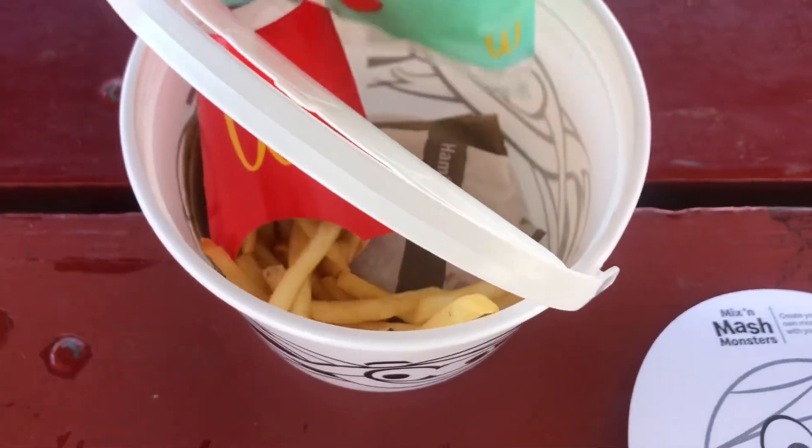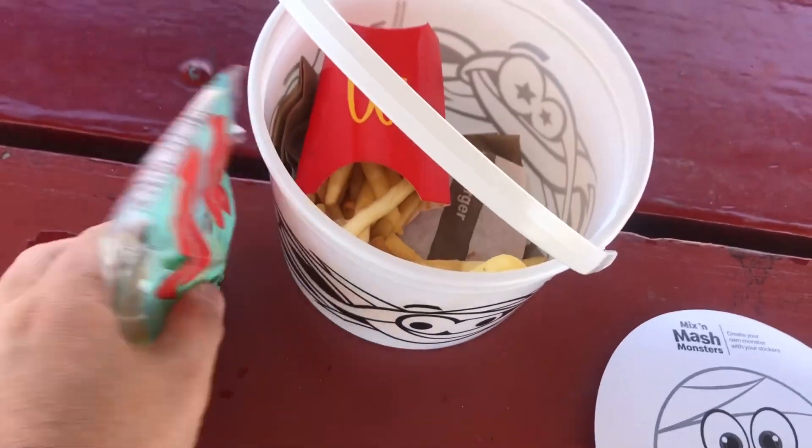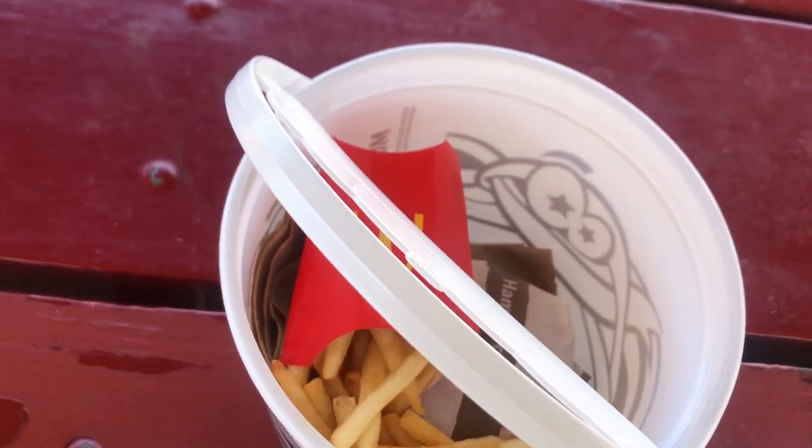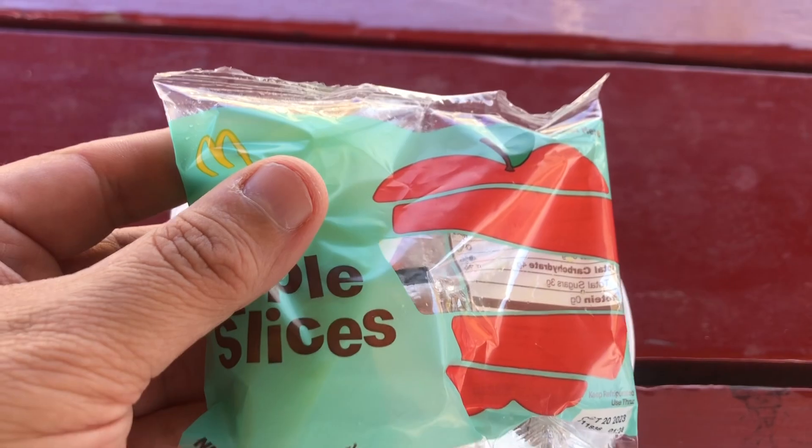I got the hamburger happy meal — apple slices, fries, and the burger of course.